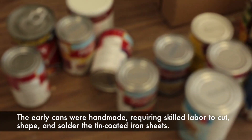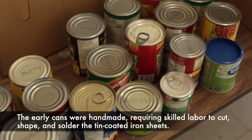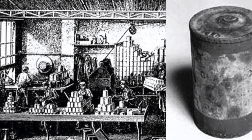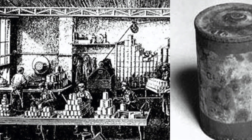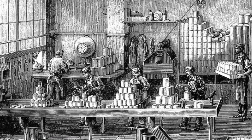The early cans were handmade, requiring skilled labor to cut, shape, and solder the tin-coated iron sheets. Each can was a testament to craftsmanship and durability. However, as the demand for canned goods grew, so did the need for more efficient production methods.